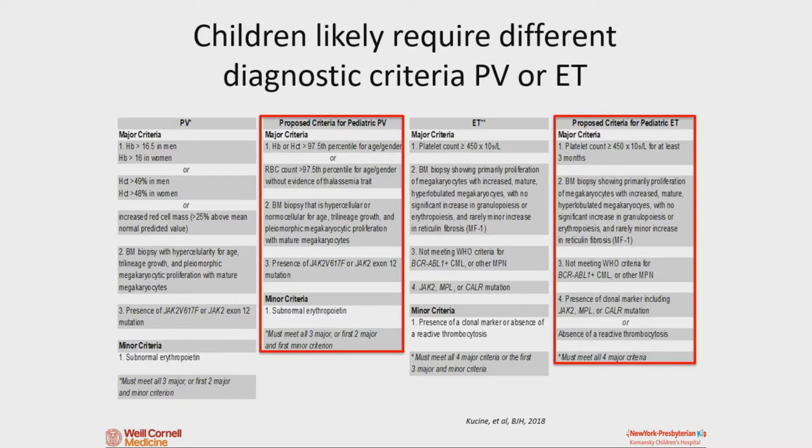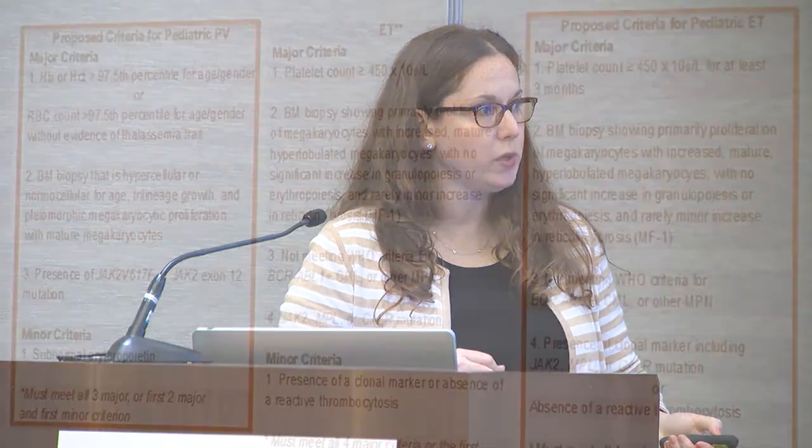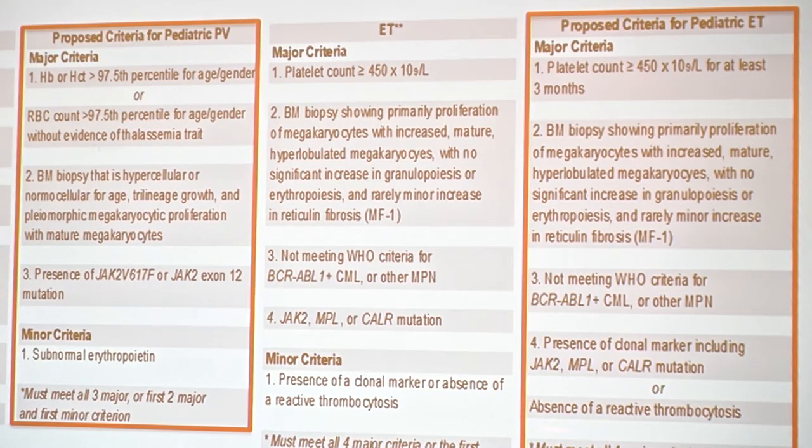We know that kids tend to have lower rates of those common mutations than adults. In adults, reactive thrombocytosis — seeing high platelets because something is going on in the body — is not common. But in kids, we see that all the time. I remember at a meeting, adult physicians were fascinated by a case of a 45-year-old whose platelet count went to 900,000 or a million after a virus — but in pediatrics, I get consulted for that literally once a week, because every time a kid gets the flu or RSV, their platelets shoot up. So things that are important in adults may be different than what's important in kids, and we really need to reframe the diagnostic criteria for children.